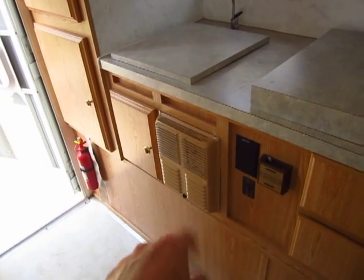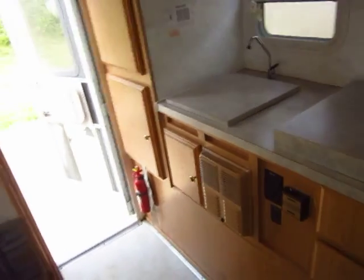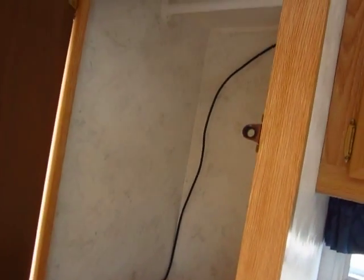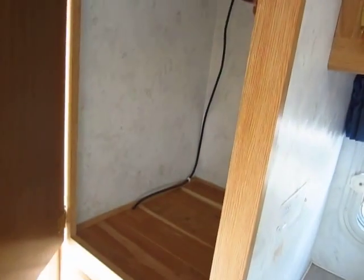This little cream colored box is our furnace. The air conditioner was above us as you saw previously. There's a good-sized pantry slash wardrobe closet over here and a bathroom on the side.